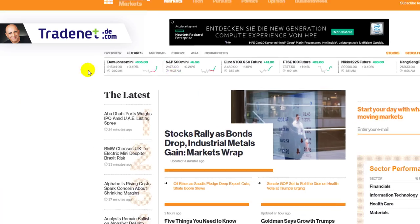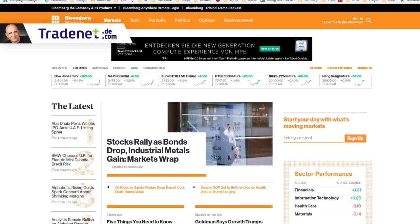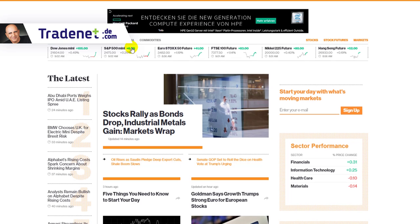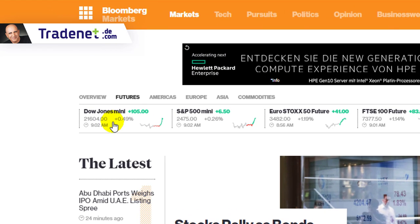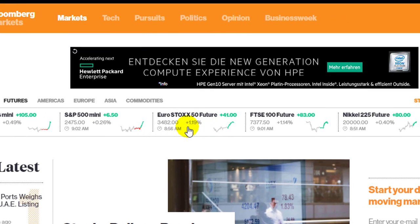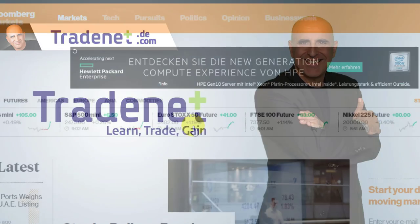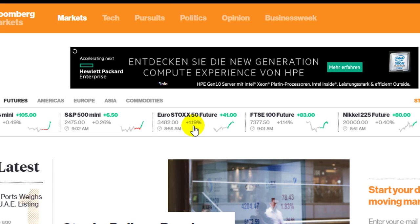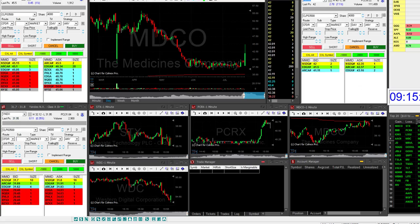The first thing I do is take a look at the headlines. You can open Bloomberg, which I do, and see pre-market futures. The Dow Jones is already up 0.5%, S&P is up 0.26%, euro futures are up 1.19%. European markets are trading right now — we're getting very good backwind. Look at the FTSE up more than 1%, Nikkei is up, Hang Seng is up — everything is looking green.